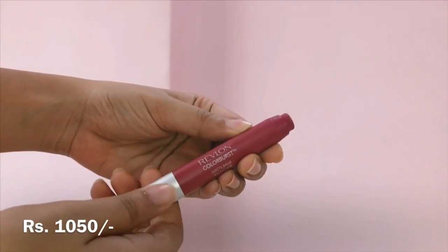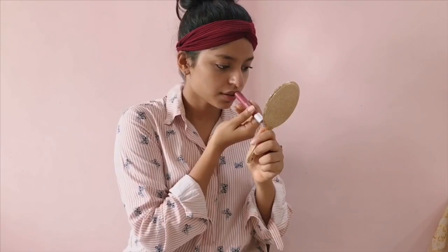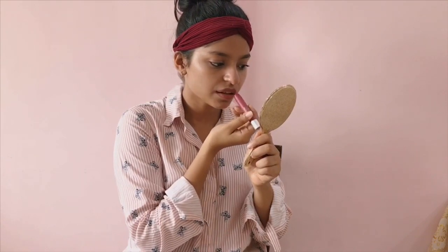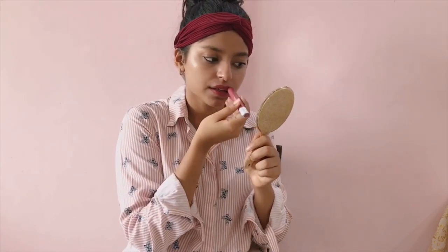Lastly for my lips I'm using Revlon Color Burst Matte Balm in the shade 225 Sultry. I'll apply that all over my lips — it's a very nudish, pink-undertone lipstick that's going to suit each and every outfit of yours.